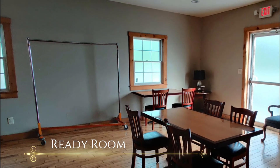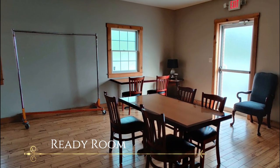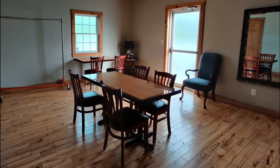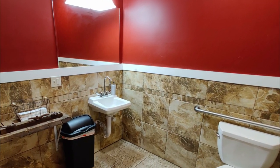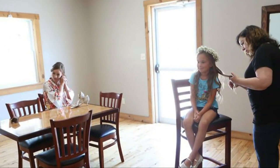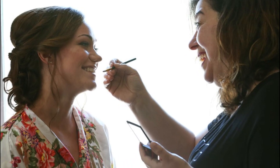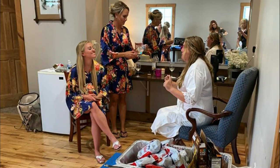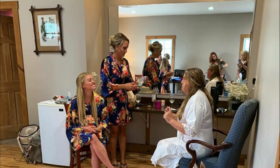The ready room is available to our booked wedding clients from the time the winery opens on event day until the conclusion of the event. With a spacious private bathroom, a mini refrigerator, seating, mirrors, and plenty of natural light, this room is perfect for hair and makeup services, photography, and chilling with your wedding party.